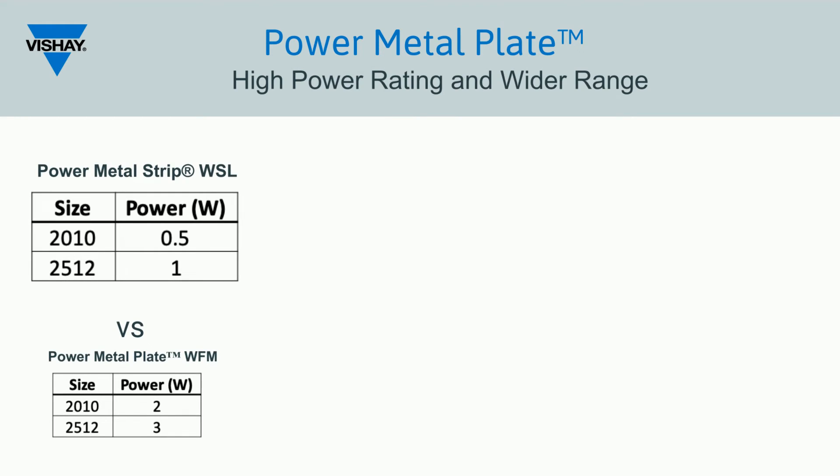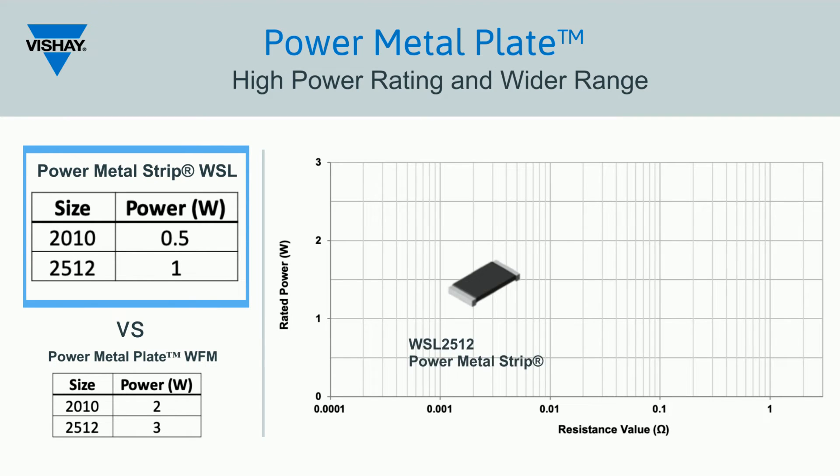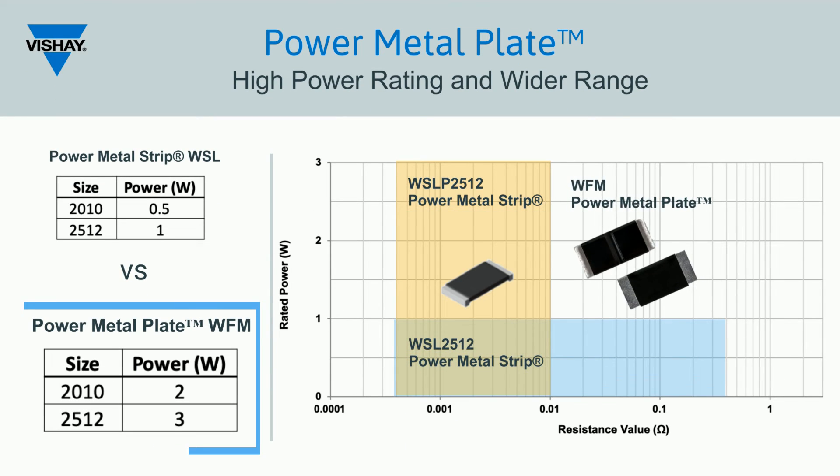When the WSL 2512 Power Metal Strip series was introduced, it covered a wide resistance range of 0.5 milliohms up to 500 milliohms with low TCR and pulse capability, but was limited to a power rating of 1 watt. The new WFM series extends the performance range of the WSL-P series of 3 watts to the full resistance range of the WSL, offering both high power rating and wide resistance range with automotive grade reliability.